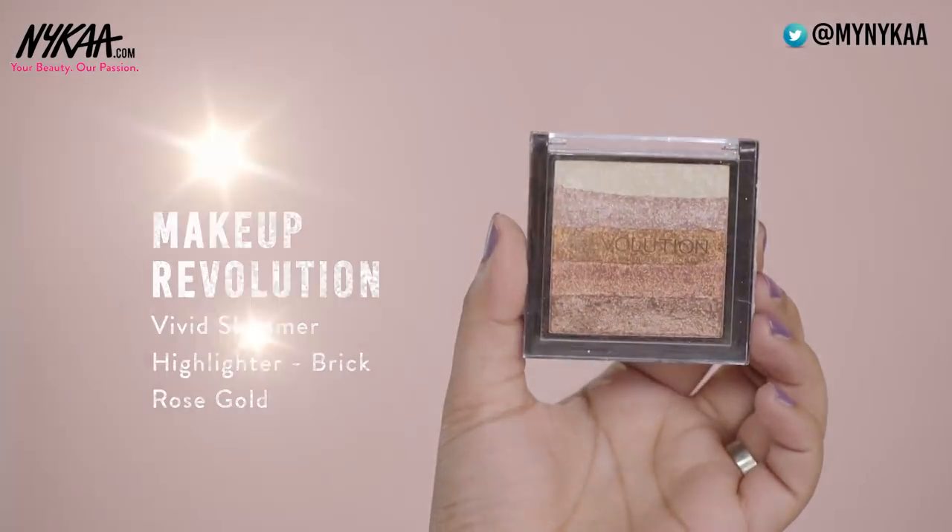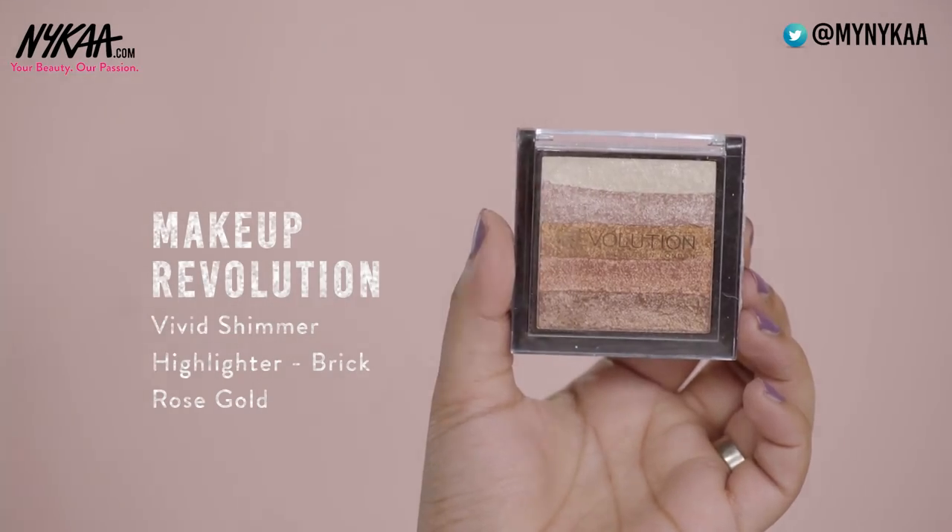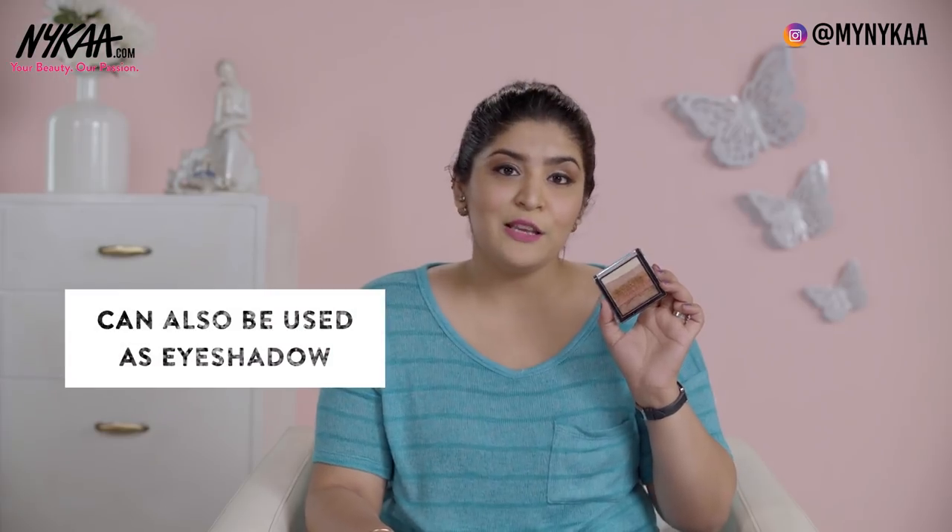The second option, which is also universal in nature, is the Makeup Revolution Shimmer Brick in the rose gold color. It has 5 different colors so you can either mix and match or use them individually. They can also be used as eyeshadows, and this one retails for 600 rupees, making it a perfect affordable highlighter.